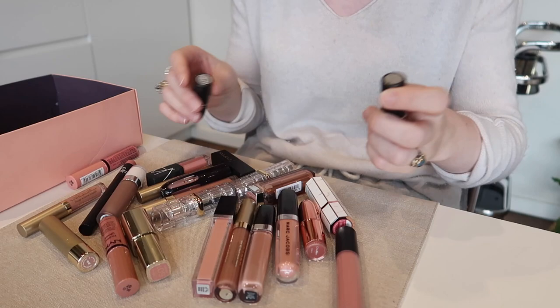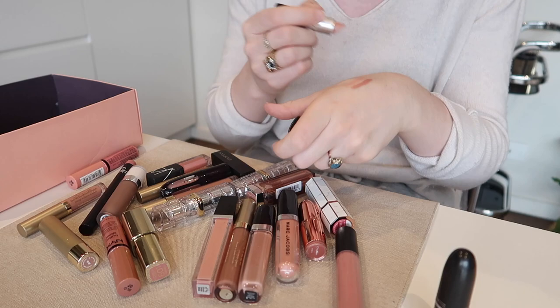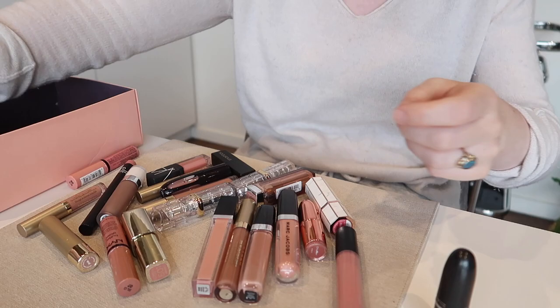So starting with nude colors. Right off the bat I will hold on to my two MAC ones. I've got Blankety — you can see it's an absolute nubbin. It's quite a nice deep nude, certainly not the type of nude I tend to reach for at the moment, but I will never get rid of it because it looks really really flattering on my skin tone. This is Flesh Pot, and actually I think I will get rid of Flesh Pot — that is just not a color I've reached for in a long time.